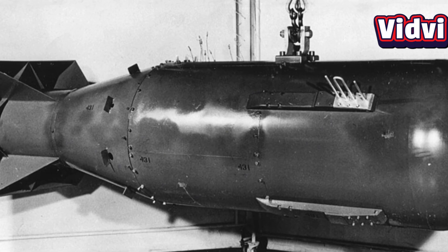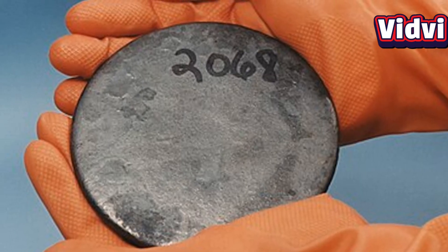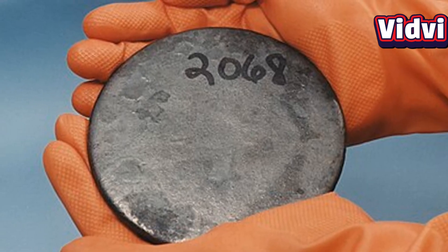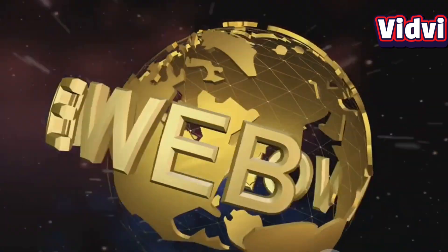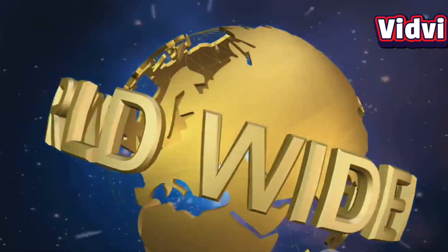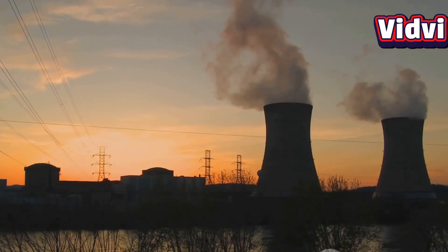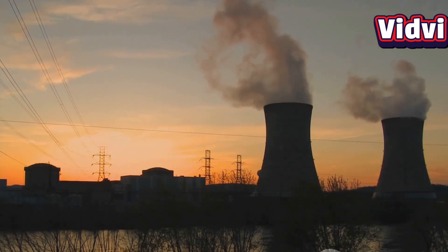The Hiroshima atomic bomb used uranium enriched to over 90%. In conclusion, uranium is a powerful element with dual uses — it can power cities or destroy them. Its extraction and enrichment are heavily regulated worldwide due to the risks of nuclear proliferation. Understanding the science and levels of uranium enrichment is essential for nuclear safety, global peace, and responsible energy use.